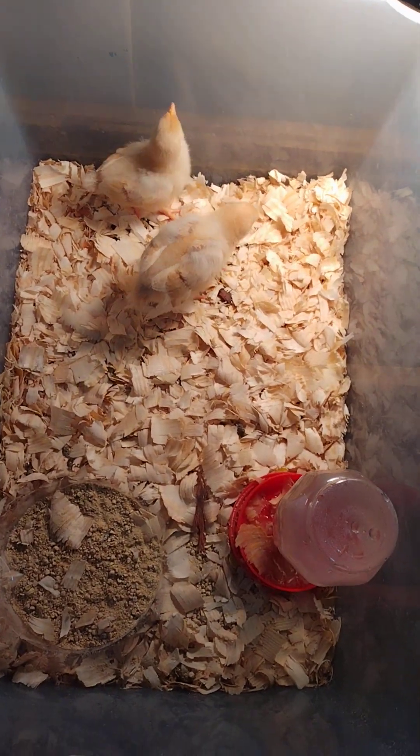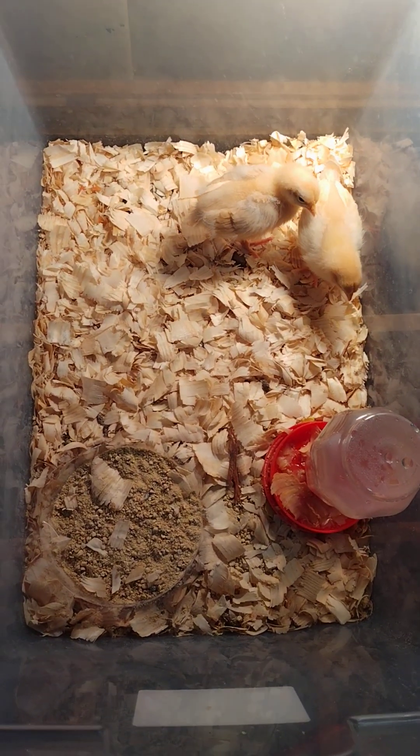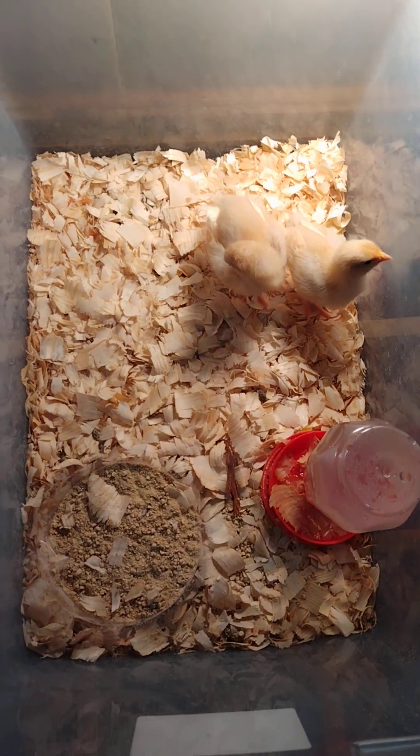These here are the Buff Orpingtons. I bought these from Tractor Supply. I actually bought four of them, but I gave two of them to my sister.